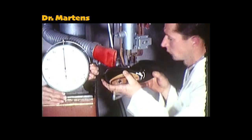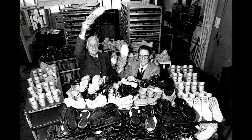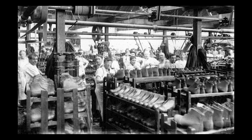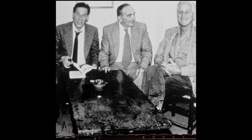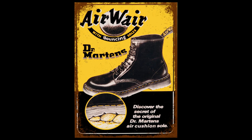They began making their footwear and it gained popularity amongst older women. After having success, they wanted to expand the brand, so they put an ad in magazines. To their surprise, one of the largest shoe manufacturing companies in the UK were interested in their vision. So they flew to Northamptonshire and talked to the Griggs family about a license agreement. Once they agreed on everything, they changed the name from Martens to Doc Martens.